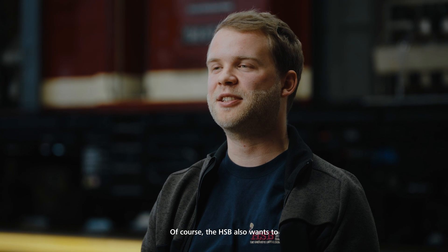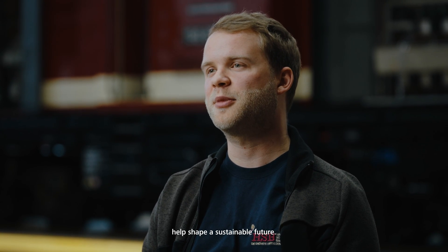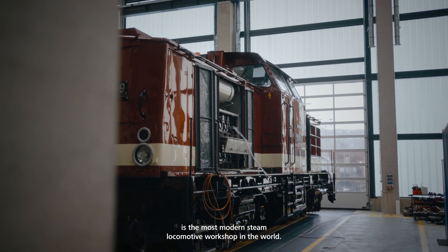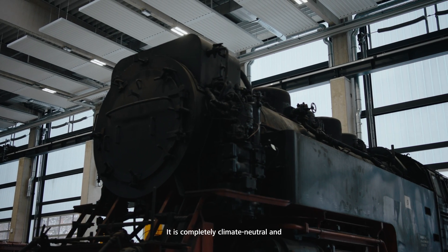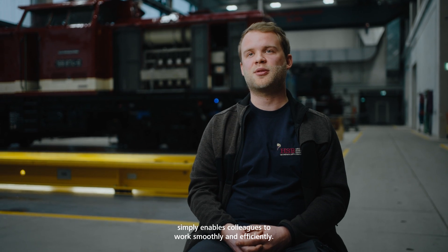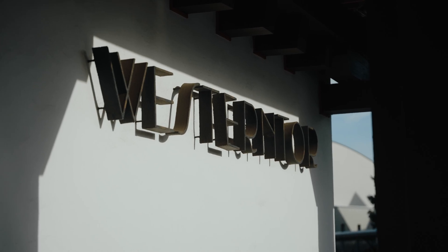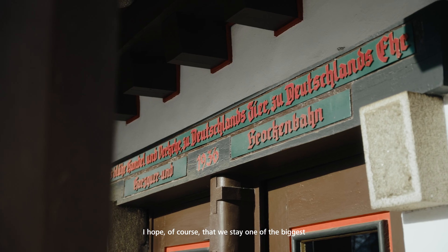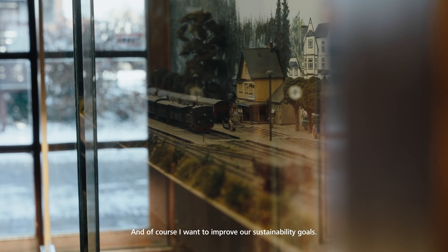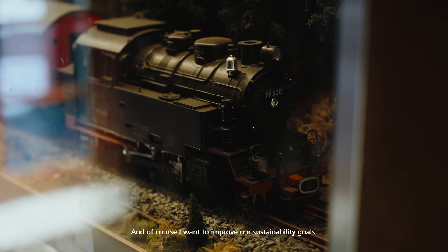Of course, the HSB also wants to create a sustainable future. Our new steam locomotive workshop here is the most modern steam locomotive workshop in the world. It is very climate-neutral and allows our colleagues to work in a sustainable and efficient way. I hope of course that we stay one of the biggest tourism players here in the region, and I want to improve our sustainability goals.